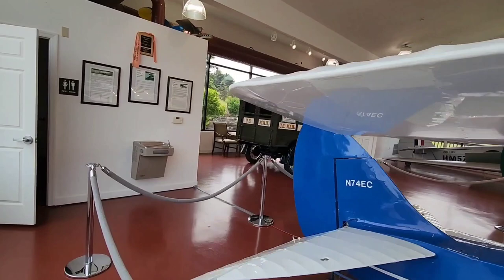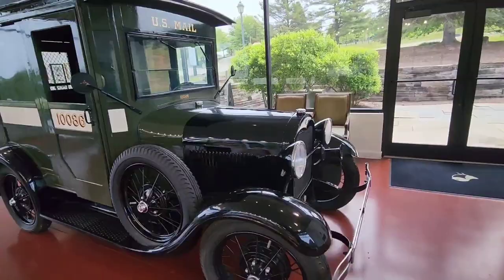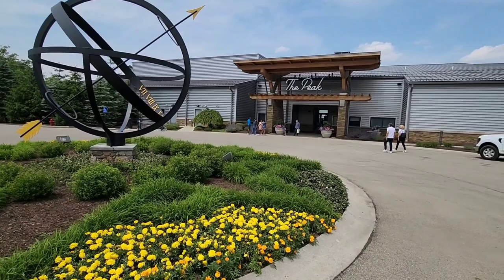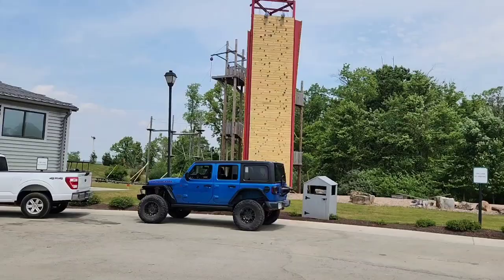Inside there are vintage planes and vintage U.S. mail aircraft on display. And here is a great activity center — you can see a rock climbing wall, which is $15 for the kids.